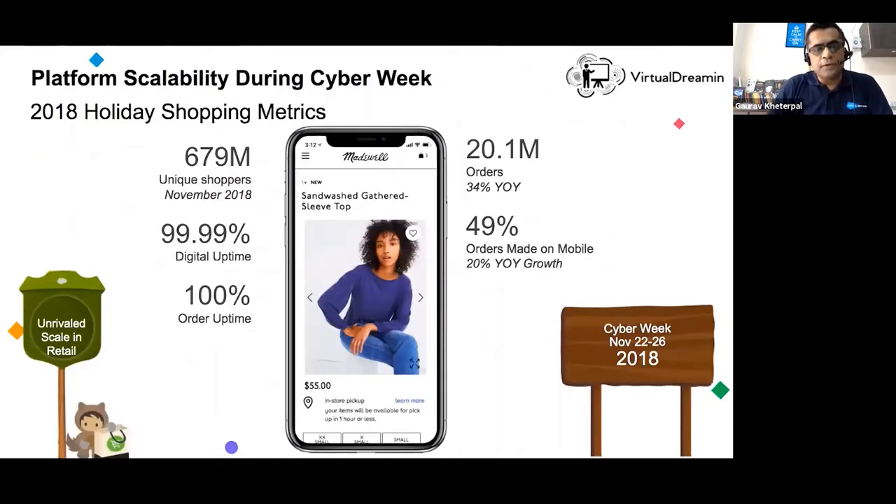In November 2018 — typically the holiday season — the platform saw as many as 679 million shoppers with remarkable 99% availability SLAs. None of the orders failed because of platform instabilities — a huge milestone with a user base of nearly 700 million. More than 20 million orders were processed, a 34% year-on-year increase, with a significant number through the mobile channel.